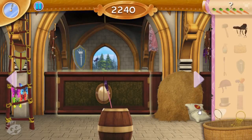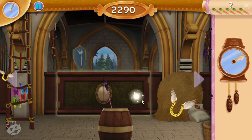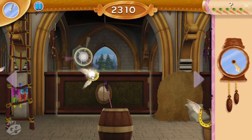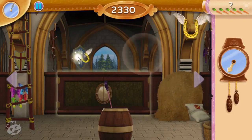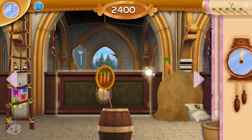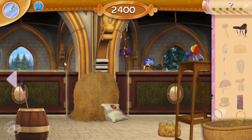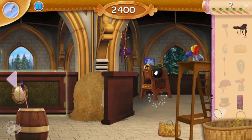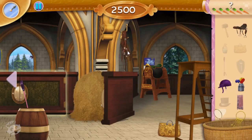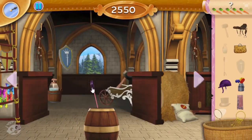Wow! Flying horseshoes — grab them quick! Great job! And look, you got more carrots! You found it! Good job! Amazing! There it is!